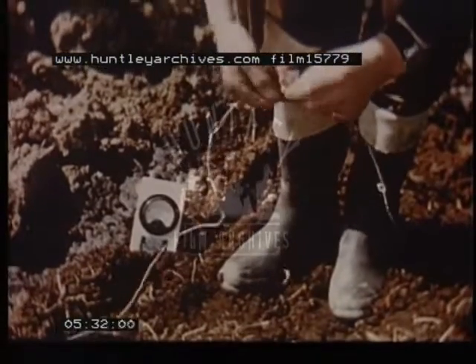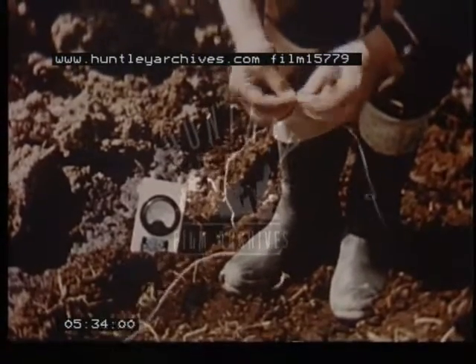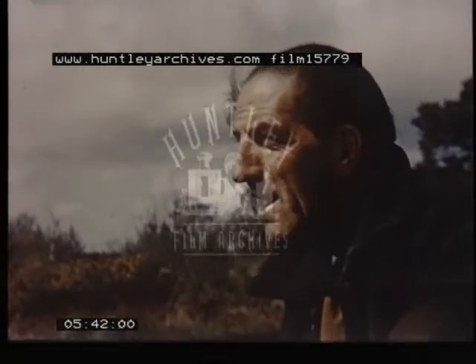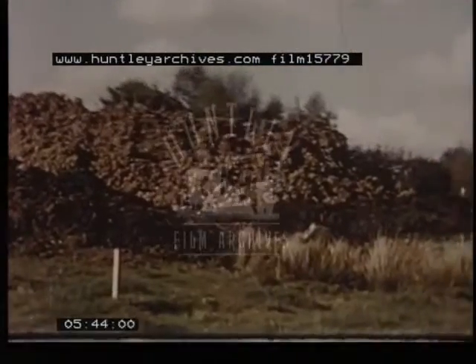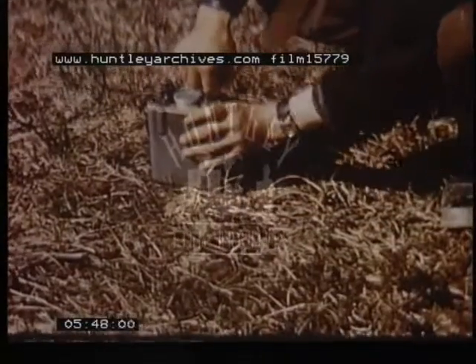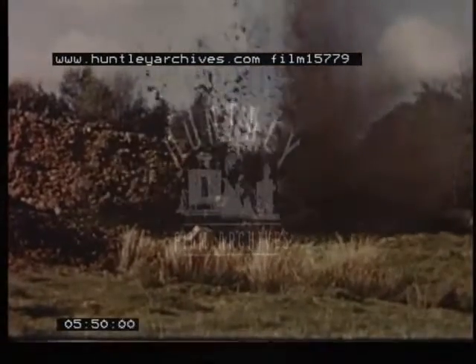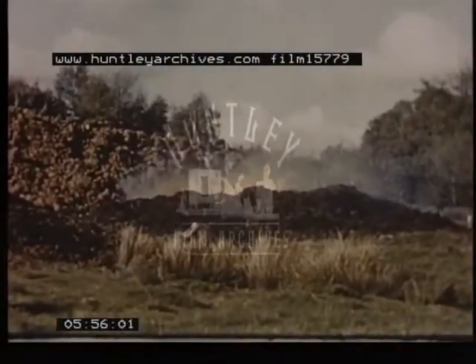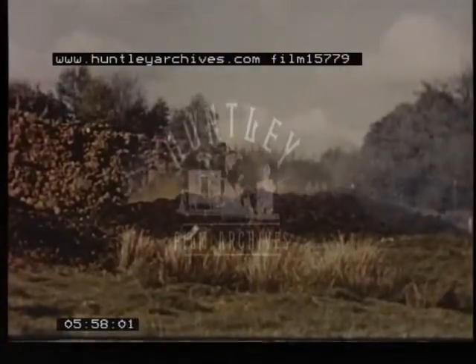The charges are placed in the holes previously made by the jetting tool. When all the charges are in position and wired together, the circuit is tested. The firing mechanism is then connected to the circuit, and all is made ready for firing. When everybody is standing clear, the charges are fired. The end of the embankment moves forward and downward, displacing the peat ahead of it until it rests on the firm strata beneath.